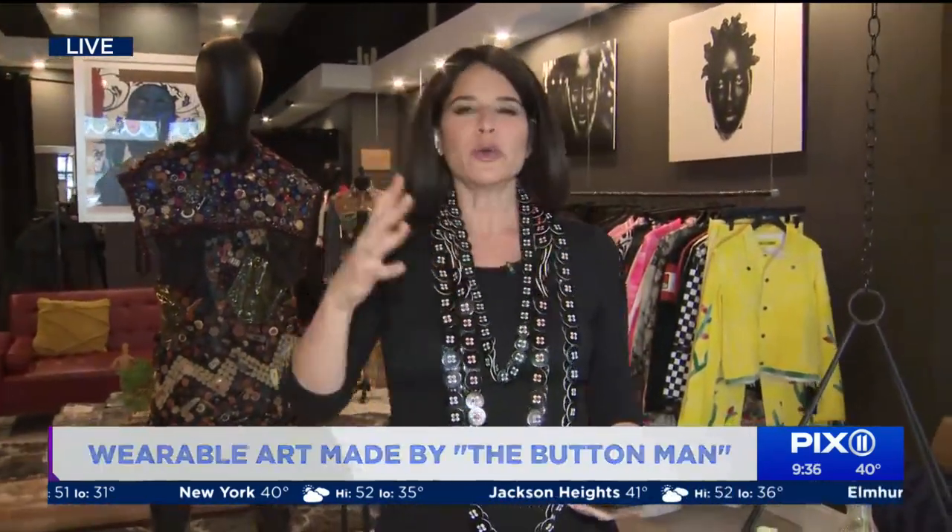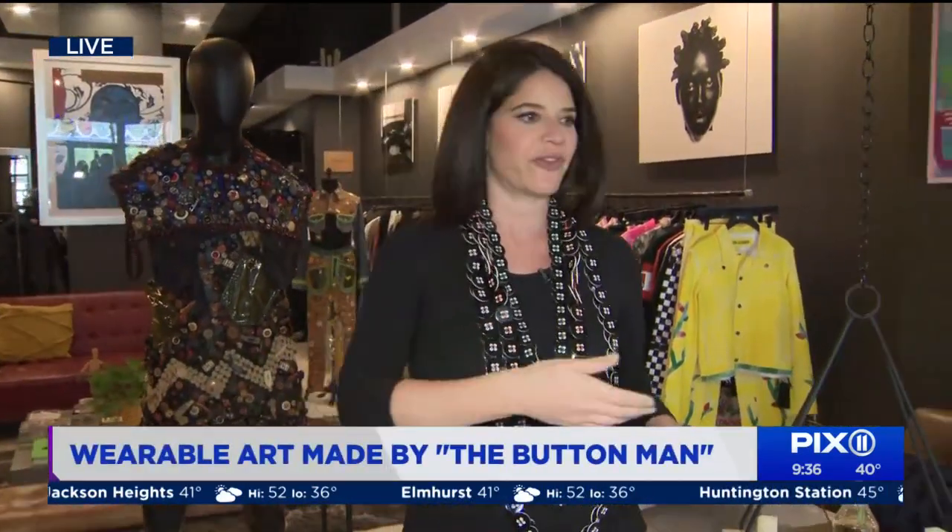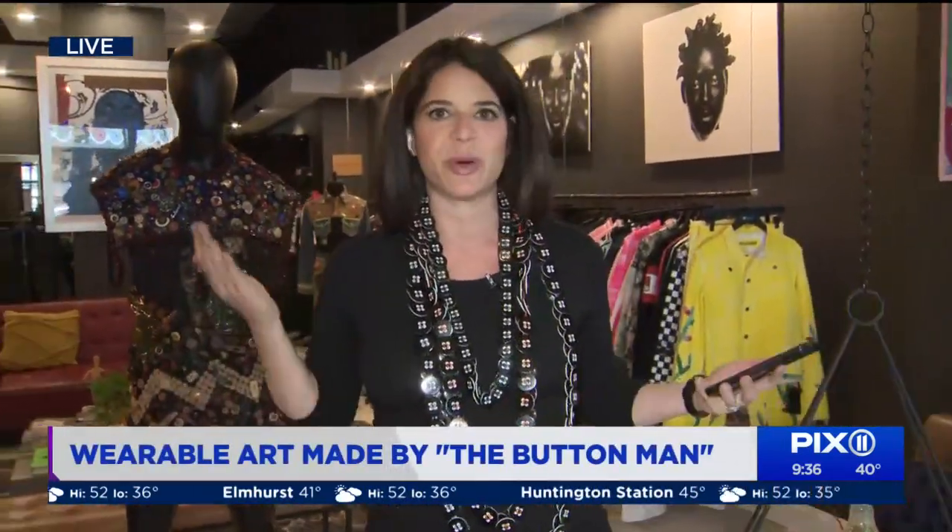It is National Button Day. Who would have ever thought it? And here we are embracing the buttons. And why not? Because we all grew up, we had extra buttons. One would get loose, you'd sit it, put it in a jar maybe next to your bed or on your vanity. And what do you do with all these buttons?